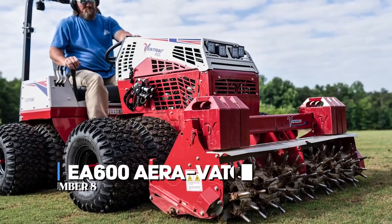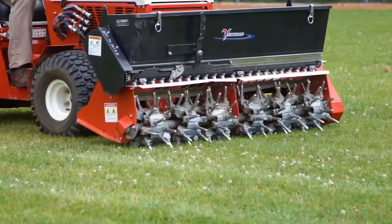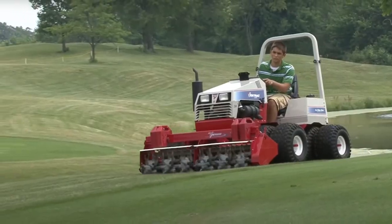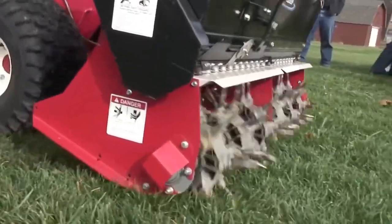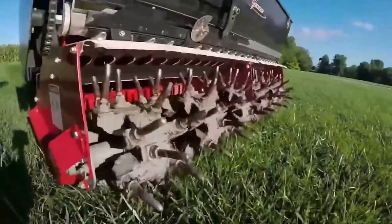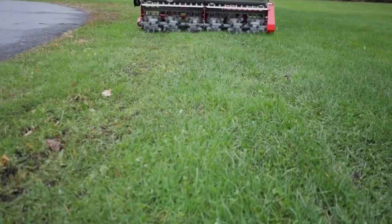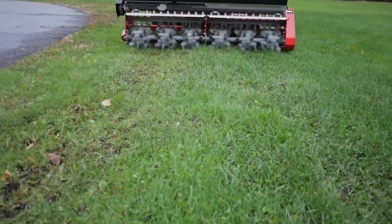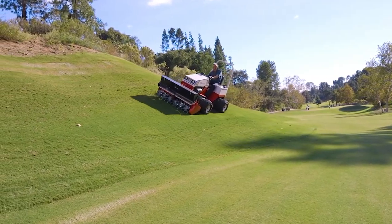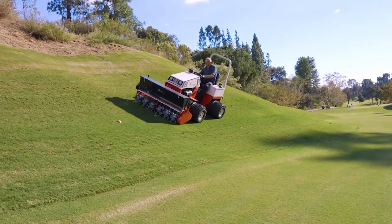In eighth place, we have the EA 600 Aerovator. Shift from the bustling engines to the serene fields — it's not just a machine, it's your turf's rejuvenating haven. Imagine a technology that delicately stirs and aerates the soil, breathing life into tired turf. When footfalls and events burden your green expanse, the EA 600 steps in as your solution. It delicately forms core holes without disturbing the surface, offering immediate use, at an incredible rate of 8 holes per foot — 86 per square meter.